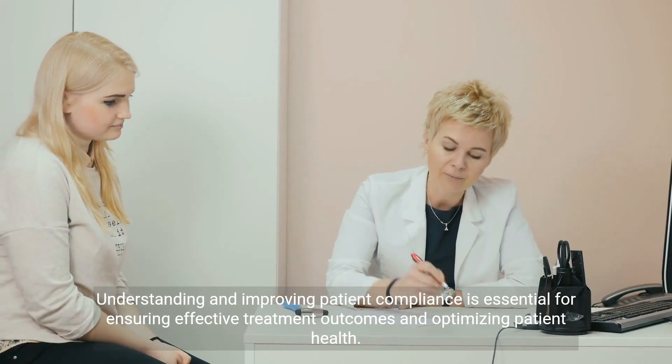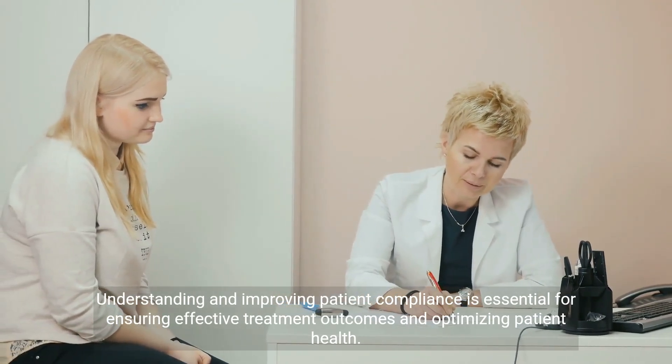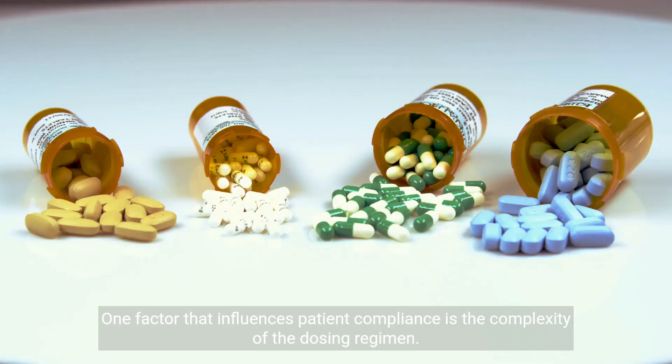Understanding and improving patient compliance is essential for ensuring effective treatment outcomes and optimizing patient health. One factor that influences patient compliance is the complexity of the dosing regimen.